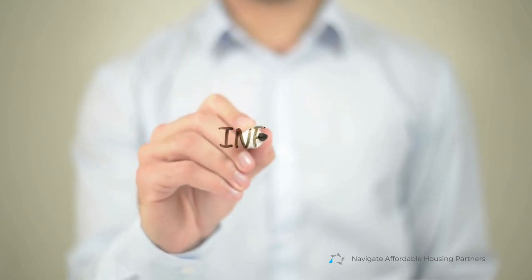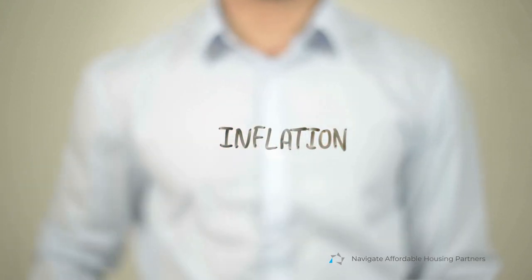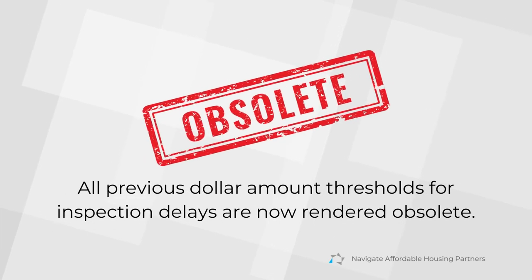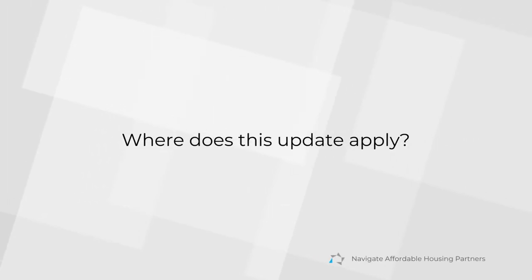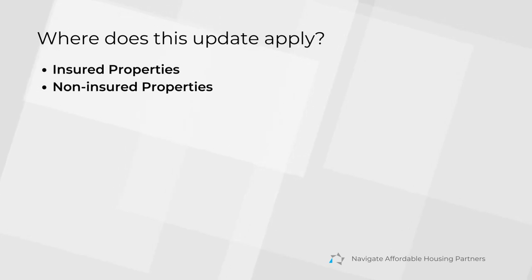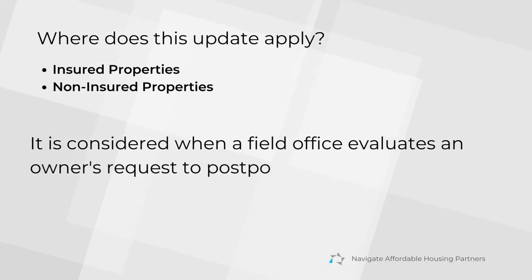It's important to note that this new threshold is subject to annual adjustments based on inflation, using numbers from the Bureau of Labor Statistics or other inflation cost indices. All previous dollar amount thresholds for inspection delays are now obsolete.